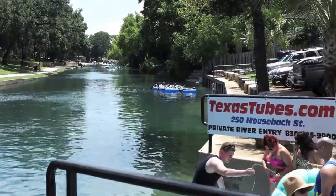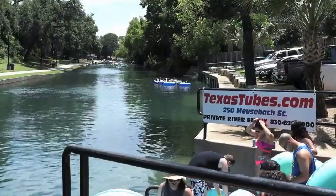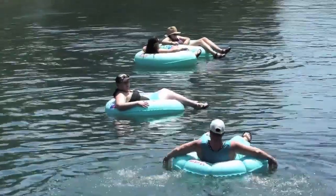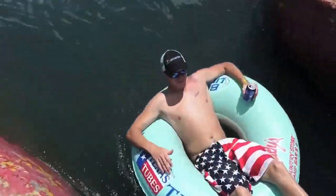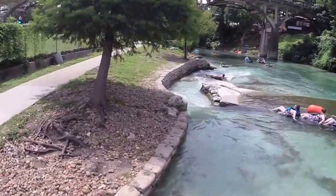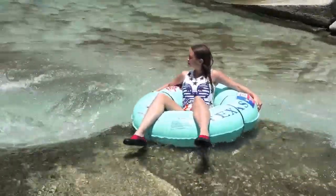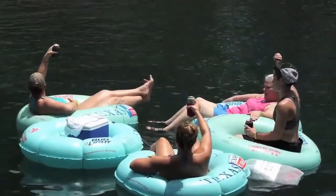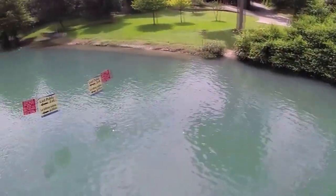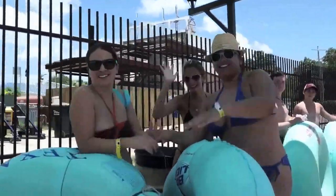You'll get in right here on our property, which is also the location where you parked. We'll go down through the tube chute, and after the tube chute there are two more additional chutes. You will then float to the last public exit, go up the stairs with your tube, and we will pick you up at the Texas Tubes stop with our shuttle and bring you back right here.